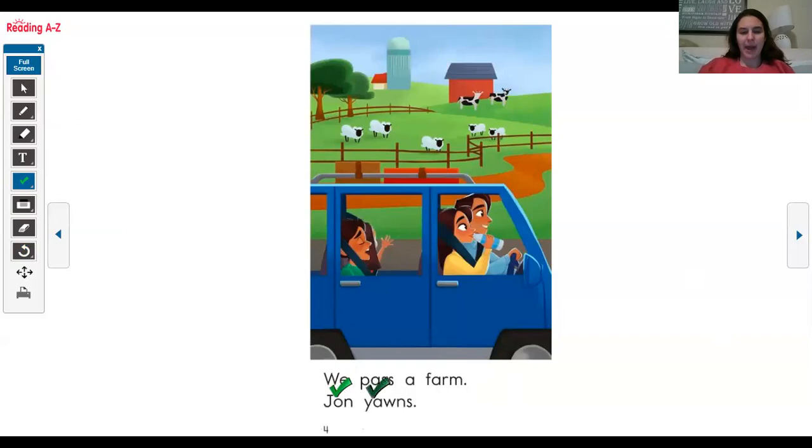We pass a hmm — I don't know this word, so I'm gonna sound out each letter. I know that when I see A and R together, it actually makes the R sound. Th-arm... farm. John yawns.